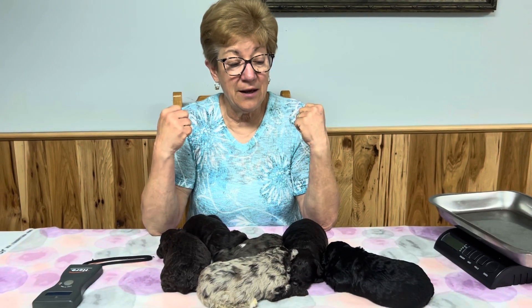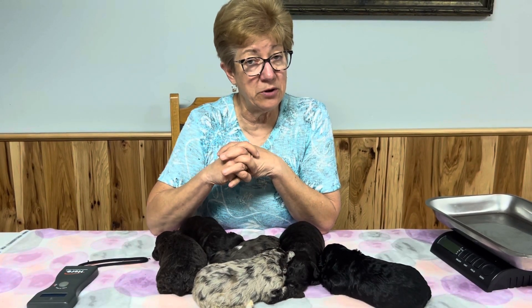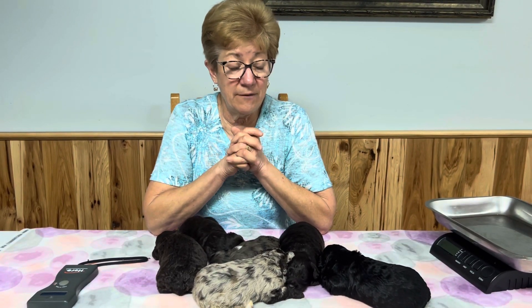Welcome to Windy Hill Kennel. This is a Monday and this is the second time we're going to shoot this video because I left one out. If you are new to YouTube, please hit the subscribe button — you will always be notified when we do videos. Videos usually go on sometime between Monday and Saturdays.